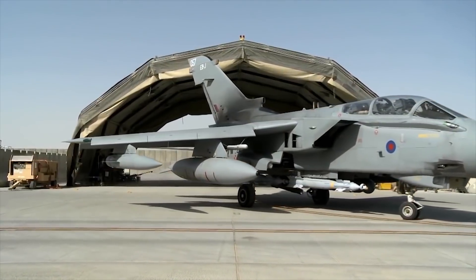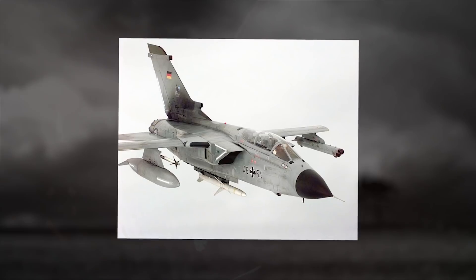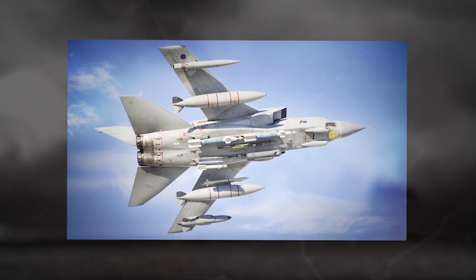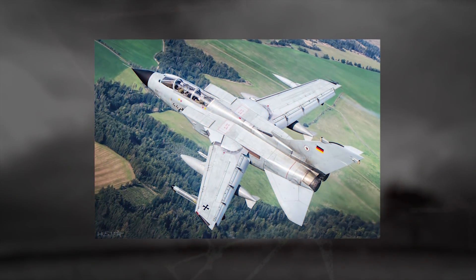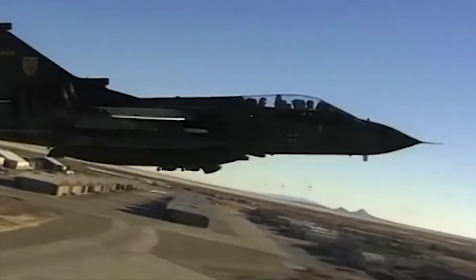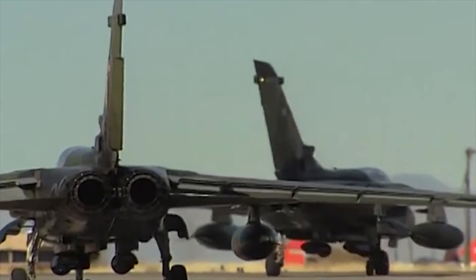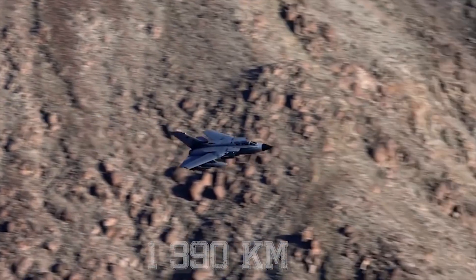The fighter is fitted with two 25-millimeter cannons on each side of the fuselage. The aircraft is equipped with a wide range of weapons. For close air support and interdiction, the aircraft is typically equipped with iron bombs, cluster bombs, and laser-guided bombs. In the defense suppression role, it is equipped with anti-radar missiles. The maximum combat radius of the aircraft is 864 miles, 1,390 kilometers.